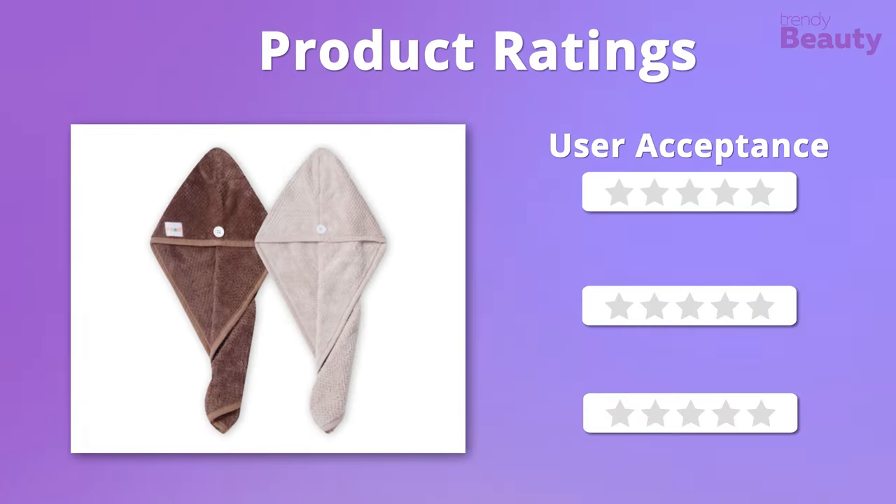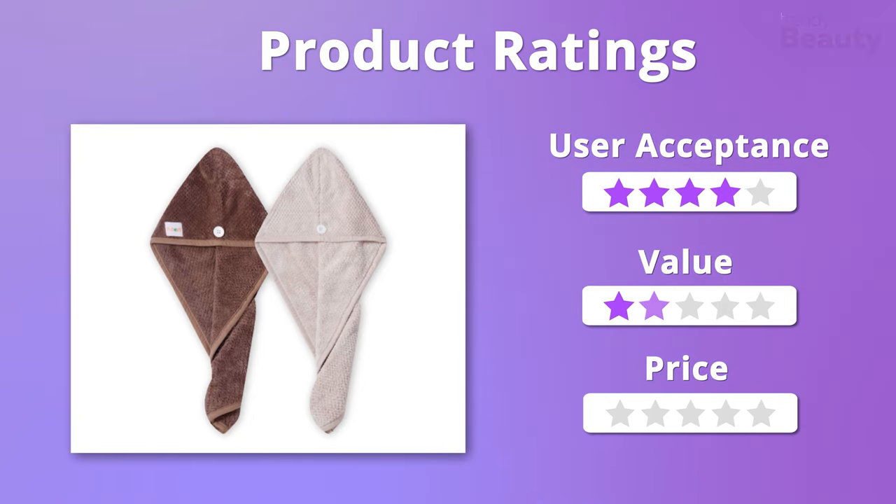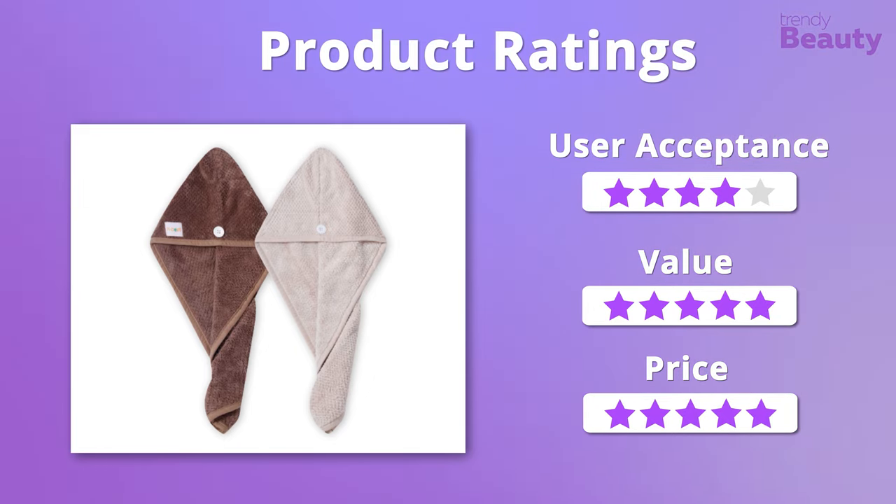Time to check out the ratings now. We really like the towel for the value and price it comes with, giving it 5 stars on those. But in case of absorbency, it'll get 4 stars.